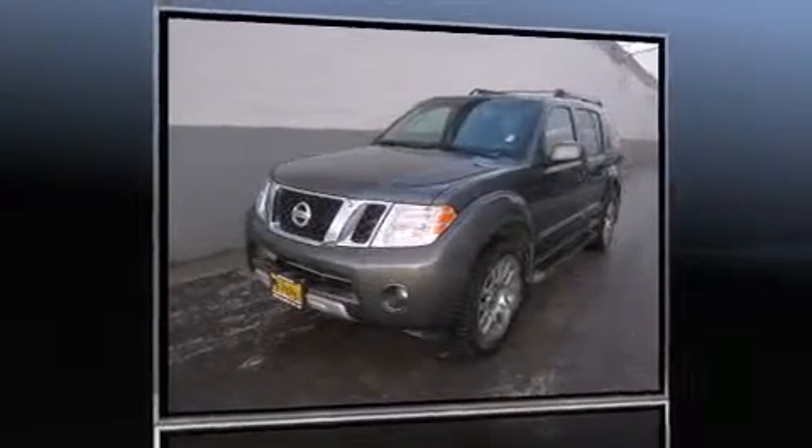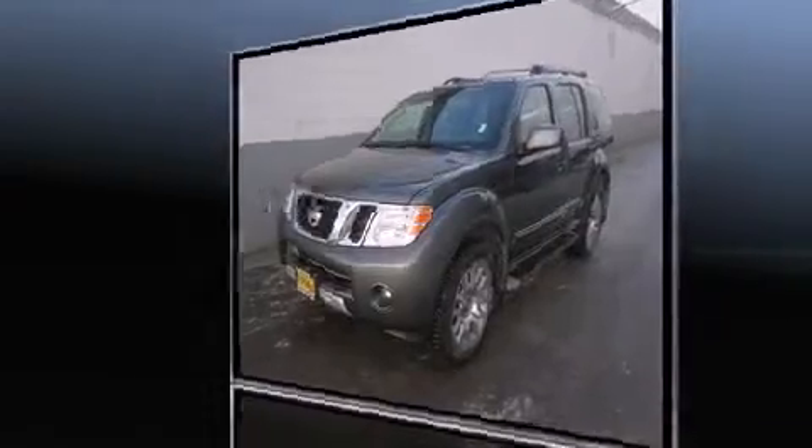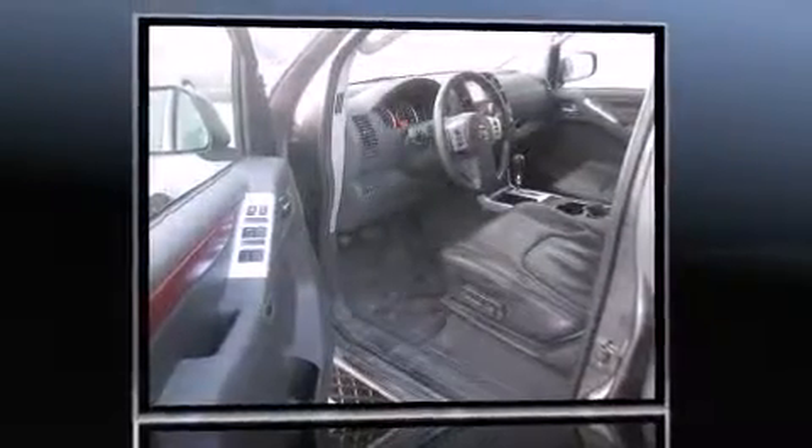Step into the 2009 Nissan Pathfinder. It features an automatic transmission, four-wheel drive, and a four-liter six-cylinder engine.